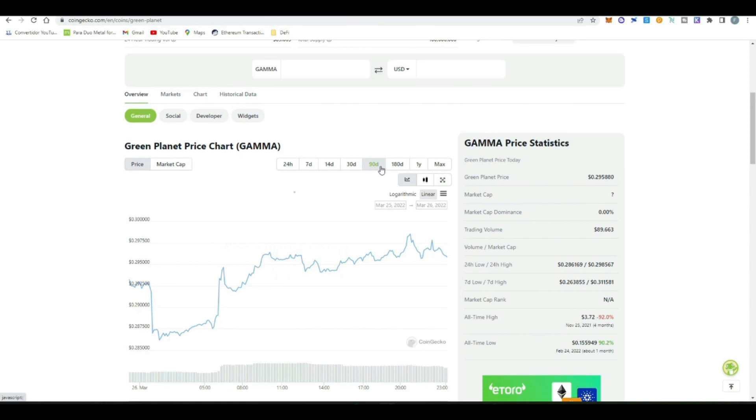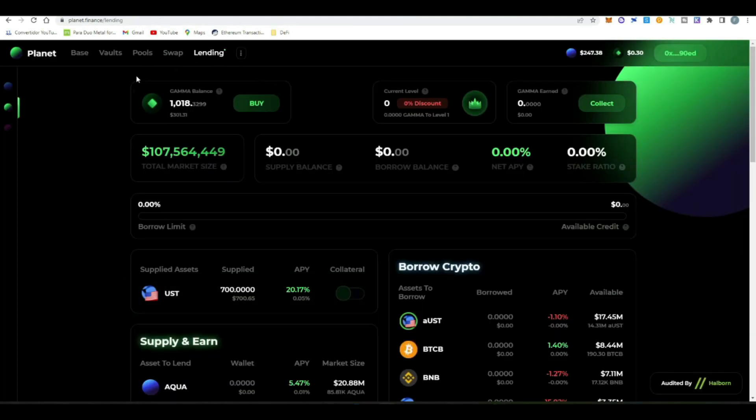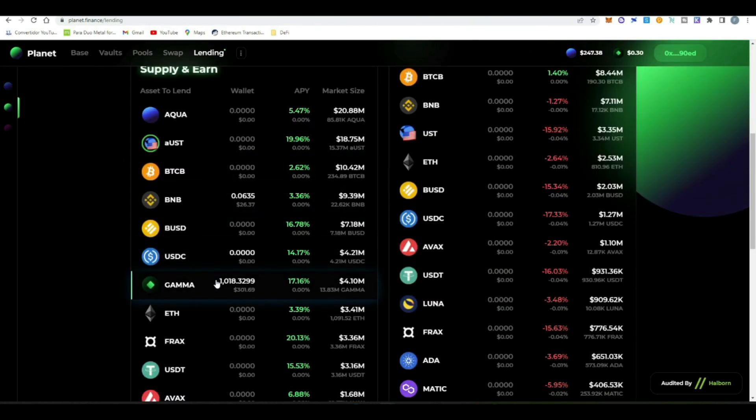I usually don't like to hold farming tokens, but in this case the behavior of GAMMA — looking at the 90-day chart — has been quite stable, even considering the big market dump. So I'm okay having that 10% exposure to GAMMA in order to boost APYs and reduce the borrowing APR cost for my UST, given the good behavior of this token.